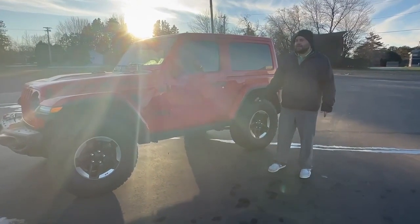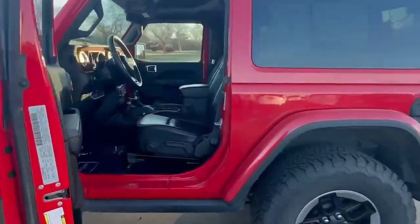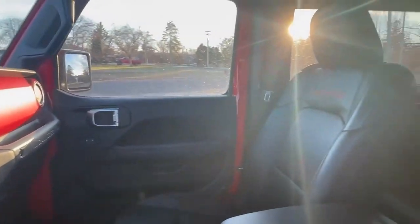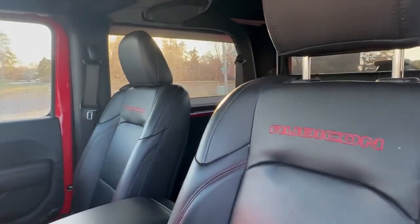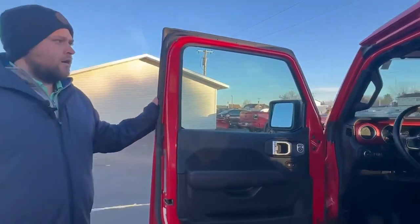Now we're going to take a look at the inside. Inside you'll notice it has heated leather seats, a heated steering wheel, and an eight and a half inch infotainment center compatible with Apple CarPlay and Android Auto. Also navigation.